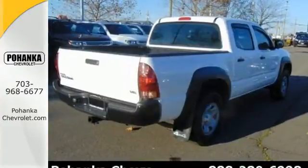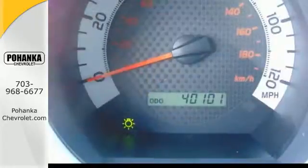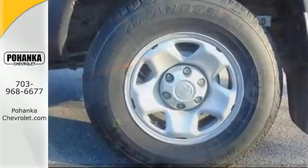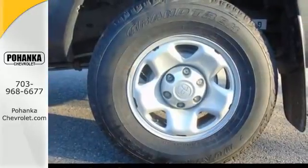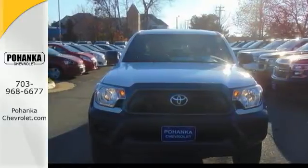You will love its simple, straightforward controls, plus you will be protected by the safety of stability and traction control, multiple airbags, and anti-lock brakes. Prepare yourself for adventure with this 2013 Tacoma. Take it for a test drive today.